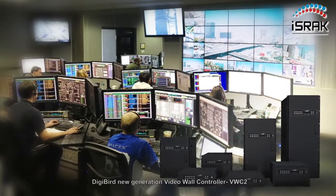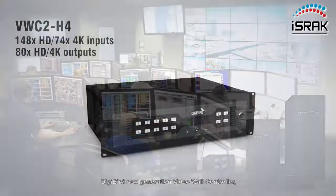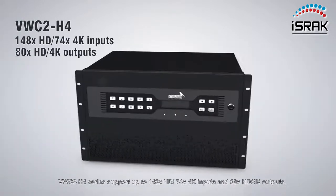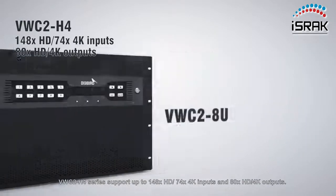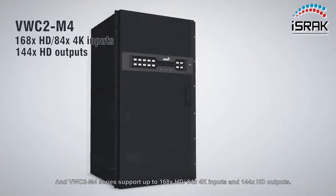DigiBird New Generation Video Wall Controller VWC2. The H4 Series supports up to 148 HD or 74 4K inputs and 80 HD or 4K outputs. The VWC2 M4 Series supports up to 168 HD or 84 4K inputs and 144 HD outputs.